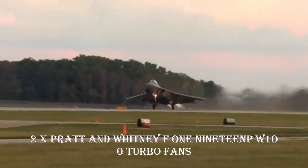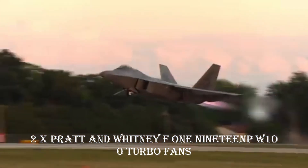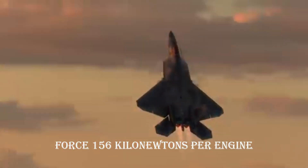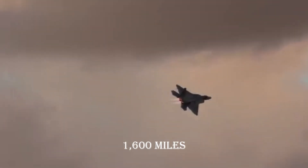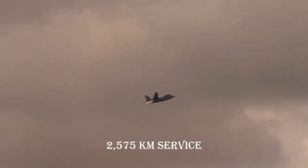Engines: 2x Pratt & Whitney F119-PW-100 turbofans. Thrust: 35,000 pounds-force (156 kilonewtons) per engine. Maximum speed: over Mach 2.25, approximately 1,500 miles per hour. Operating range: 1,600 miles (2,575 kilometers).